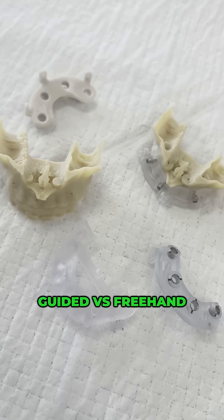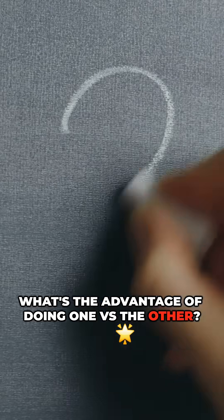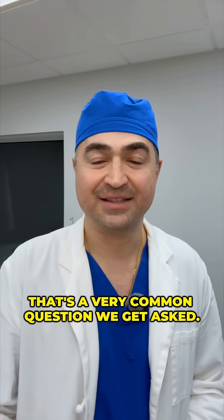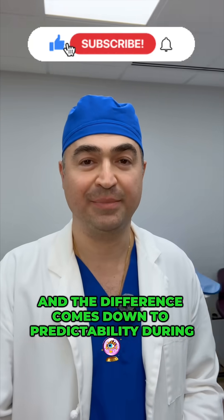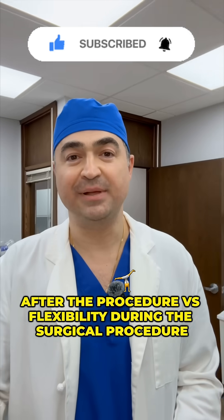In implant dentistry, guided versus freehand — what's the advantage of doing one versus the other? That's a very common question we get asked, and the difference comes down to predictability during and after the procedure versus flexibility during the surgical procedure.